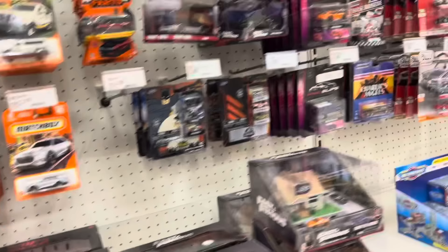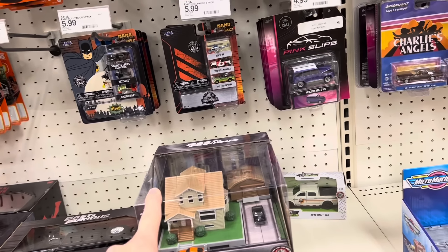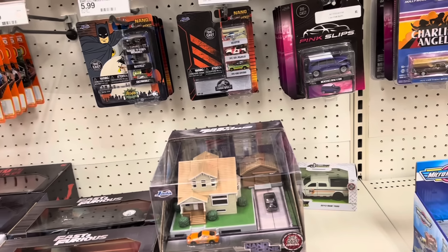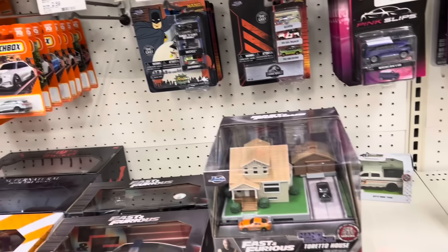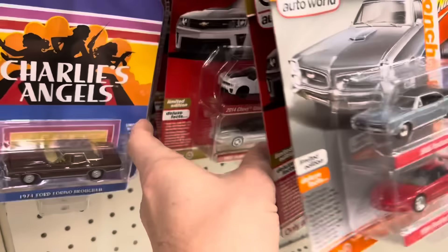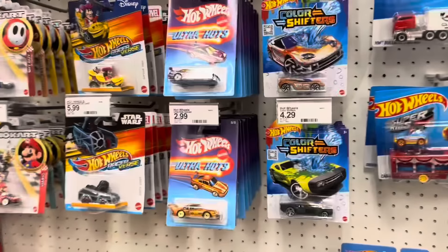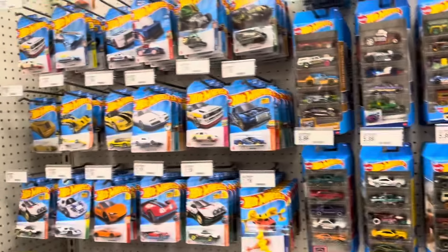I heard there's a new Fast and Furious box set — Dom and Brian jumping the railroad tracks, so that's kind of cool, can't wait to see that. Those aren't new. Looks like I'm coming back after lunch. We'll see what happens, see if any of this is still here, and hopefully they'll put some more stuff out. Fingers crossed.